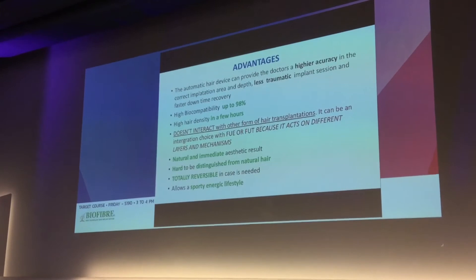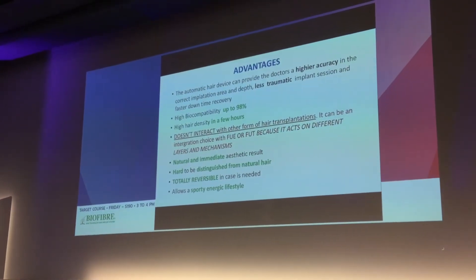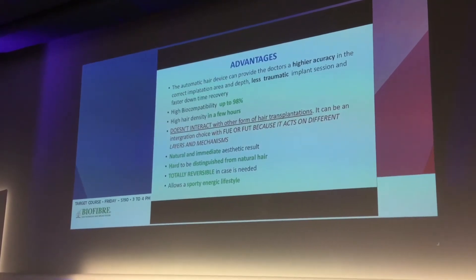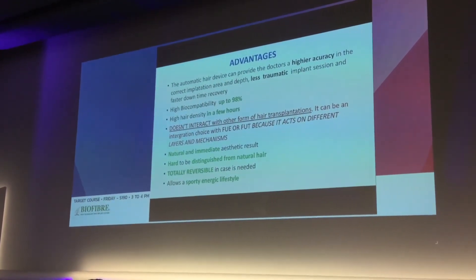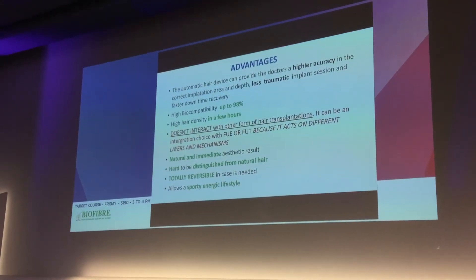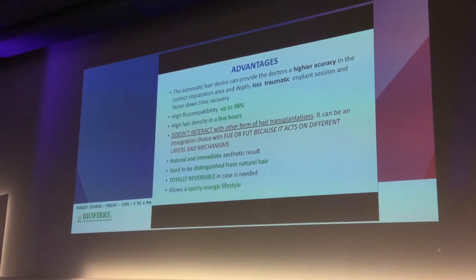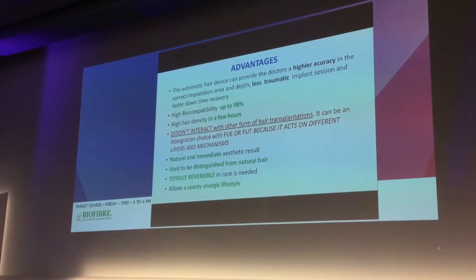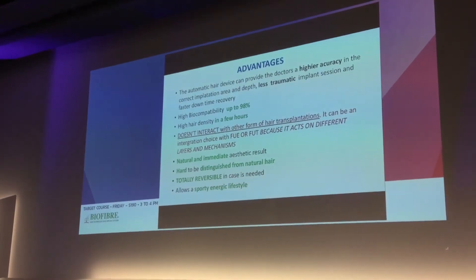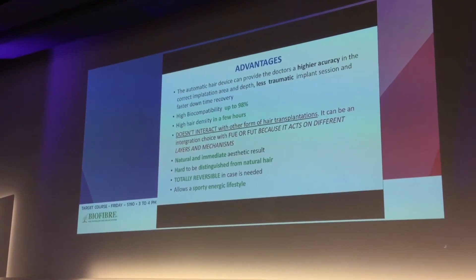Advantages: the automatic hair device provides doctors with higher accuracy, correct implantation area and depth, less trauma, and less downtime. Implant sessions are faster. We have highly biocompatible fibers, up to 98%. Hair density is very high in just a few hours, and the final result is obtained immediately after the session.